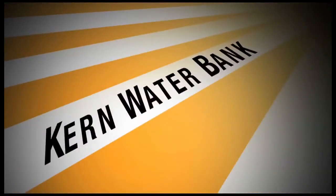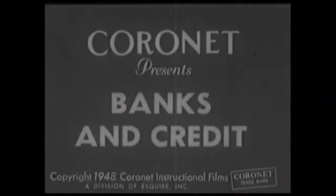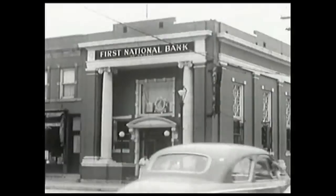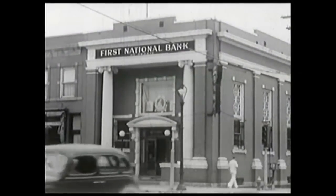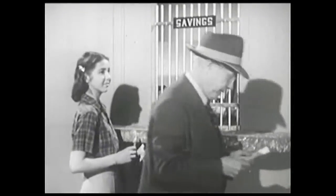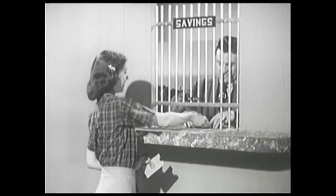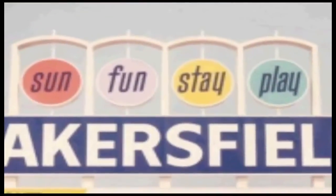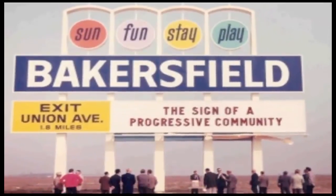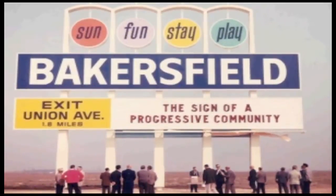And that brings us to the sordid tale of the Kern Water Bank. We're going to learn how banks serve us. Now, there are all sorts of banks — banks for your money, blood banks, even sperm banks. In Bakersfield, there is a water bank.